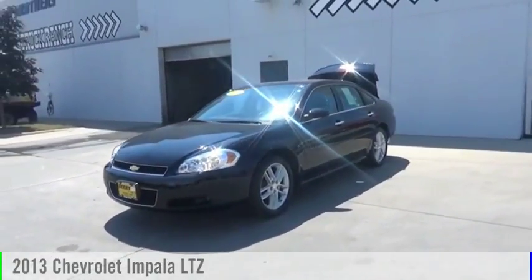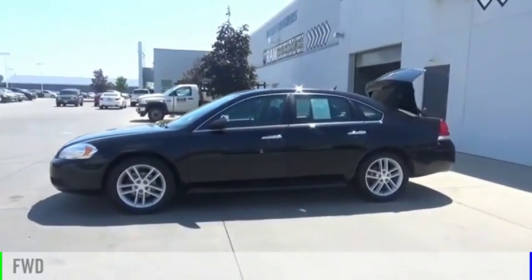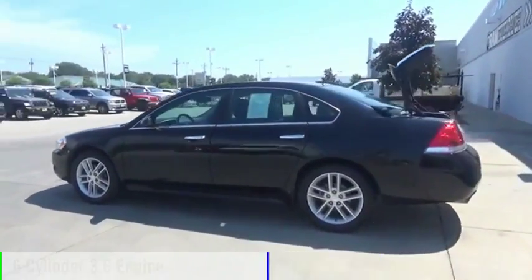We are pleased to show you the 2013 Impala. This vehicle is powered by a front-wheel drive, six-cylinder, 3.6-liter engine.